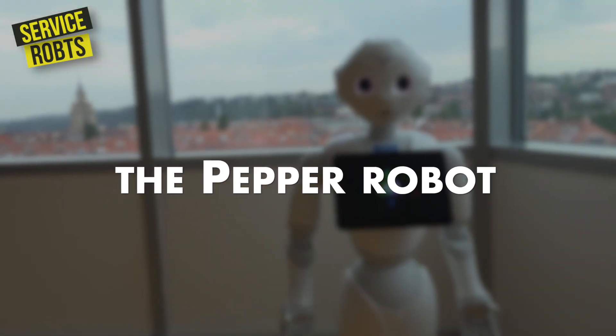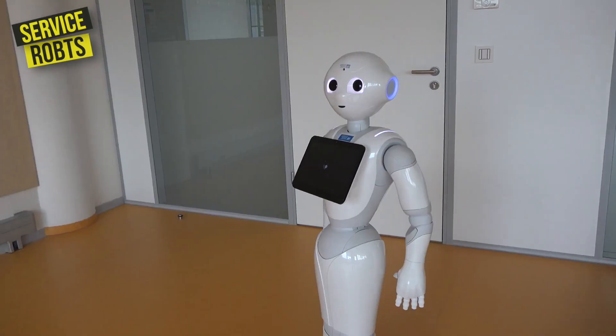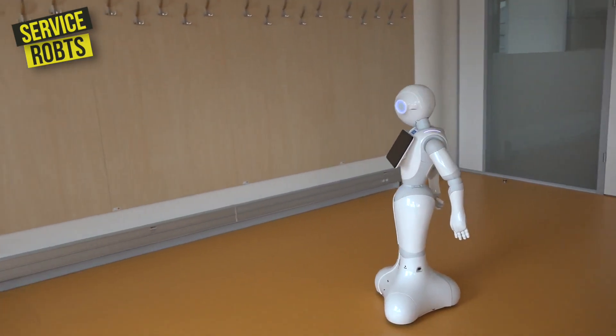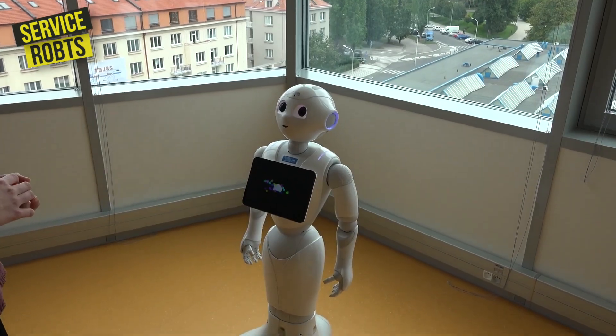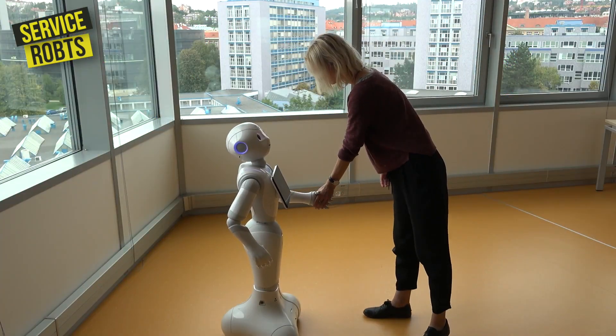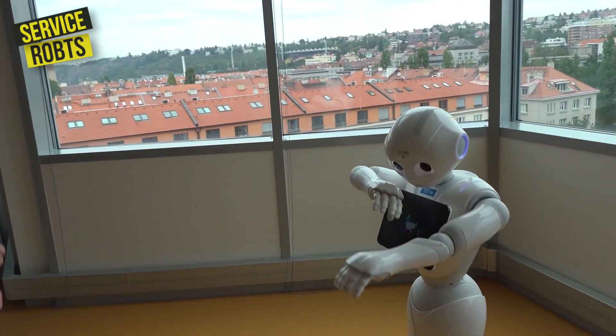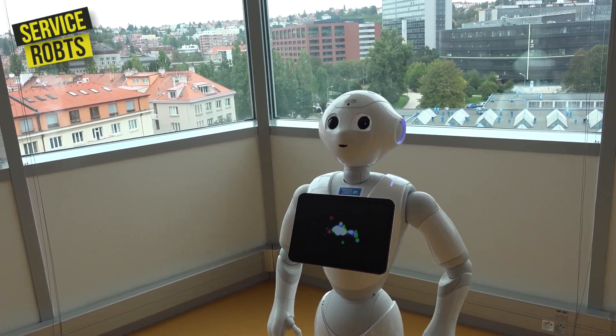One of the most well-known service robots is the PEPPER robot, which is used in retail and hospitality settings. This robot is designed to interact with customers and provide information, such as directions or product recommendations. It's also capable of recognizing and responding to human emotions, which makes it a favorite among businesses looking to provide a more personalized experience for their customers.